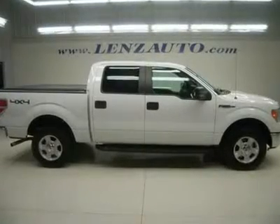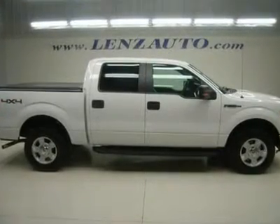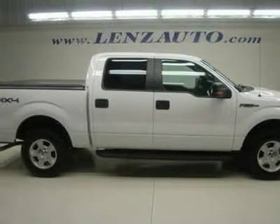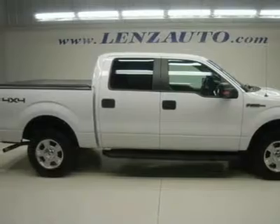Watch a full HD video of this 2010 Ford F-150. One owner, 5.4 liter V8 engine, E85 flex fuel vehicle.